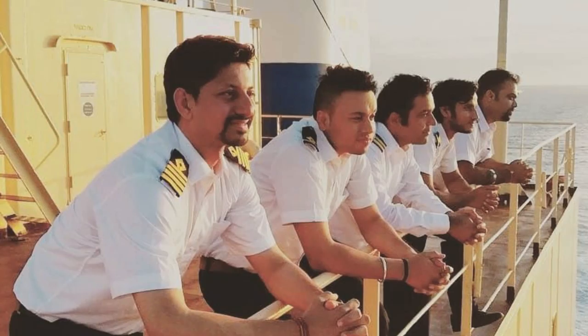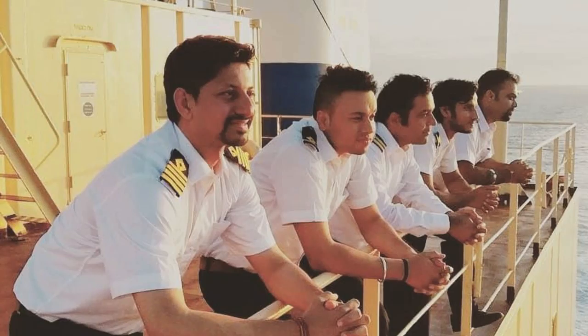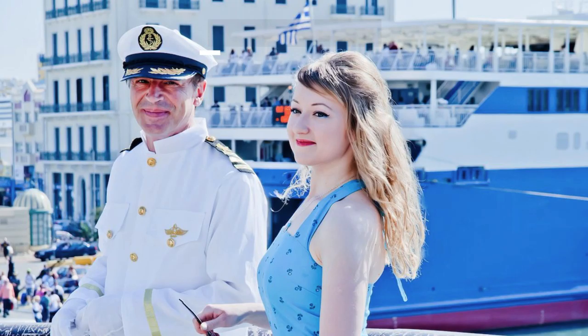Today, the uniform and other dress codes that merchant navy officers follow have changed immensely. The uniform's design has improved greatly, and of course, the fascination of youth to be a part of that community has also increased at a noticeable level.